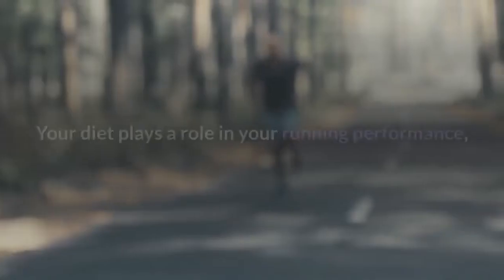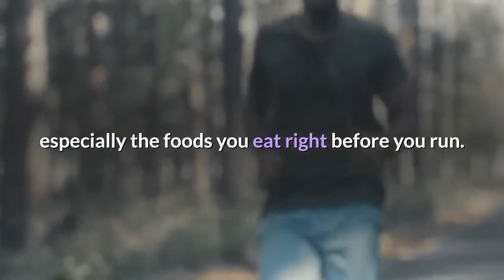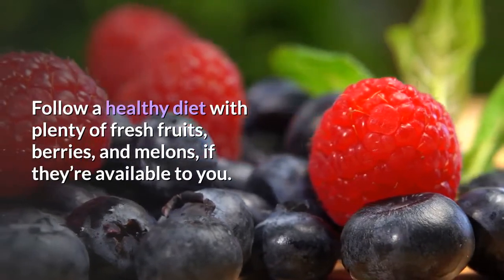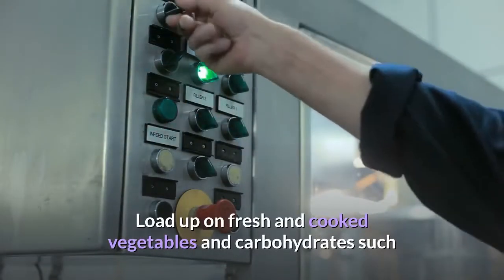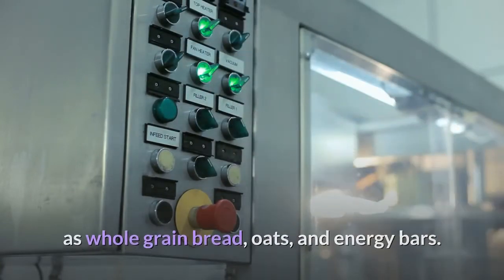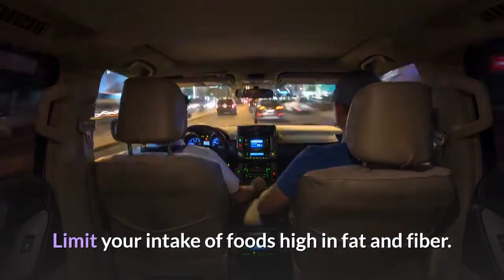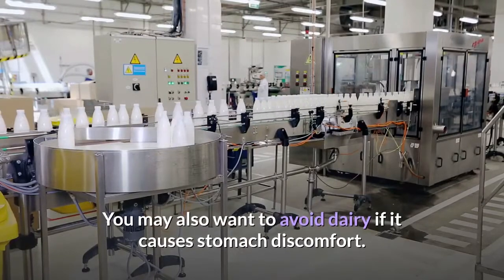Tip 2: Eat well. Your diet plays a role in your running performance, especially the foods you eat right before you run. Follow a healthy diet with plenty of fresh fruits, berries, and melons. Load up on fresh and cooked vegetables and carbohydrates such as whole grain bread, oats, and energy bars. Avoid processed or sugary foods, limit foods high in fat and fiber, and avoid dairy if it causes stomach discomfort.